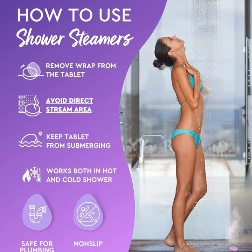Show her how much you care with our thoughtful Mother's Day gift, because she deserves nothing but the best. Order now and make this Mother's Day one to remember.